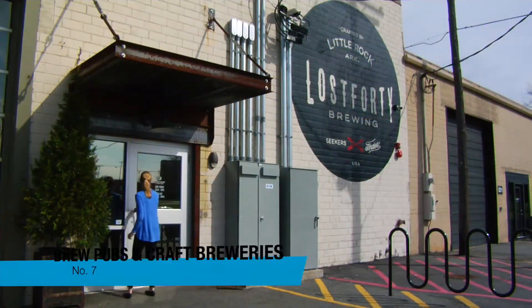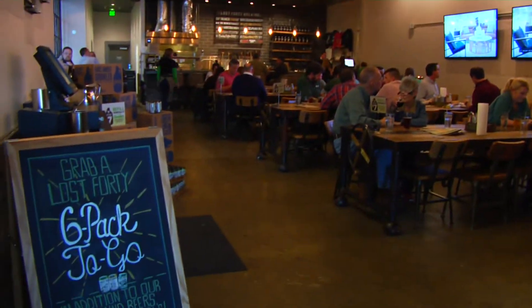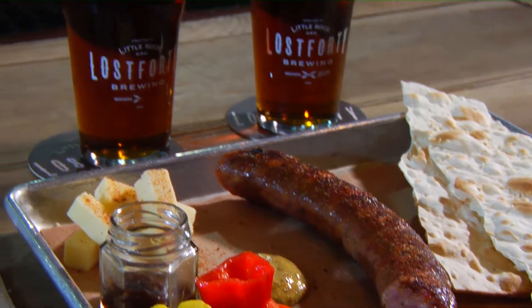Grab dinner and a pint at one of Little Rock's popular brew pubs, like Lost Forty Brewing, a craft brewery where Hungarian-style kielbasa is paired with Arkansas-flavored brews.